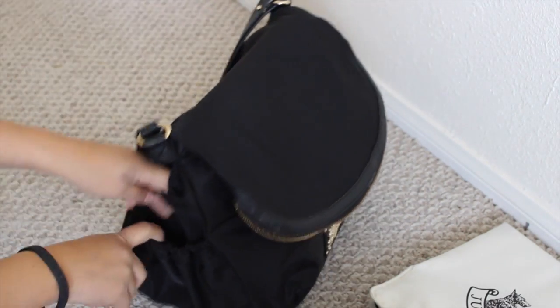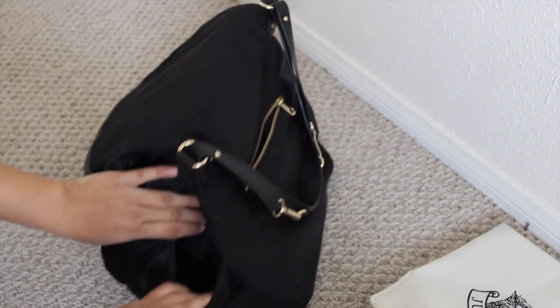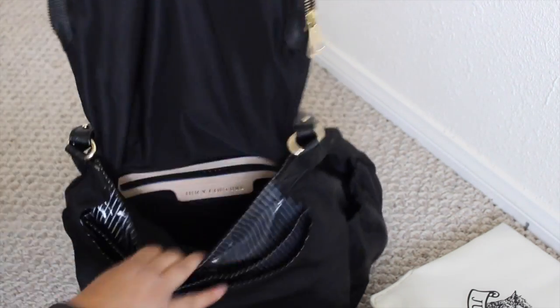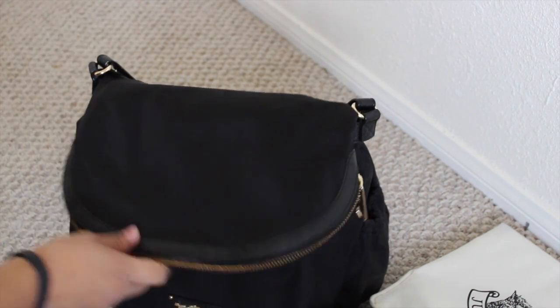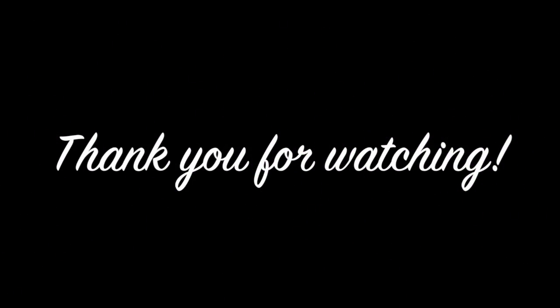Usually on the side pockets of the bag is where I keep his sippy cup, and then an extra water bottle in the other one. That's it for my video! I hope you guys enjoyed. Stay tuned for more to come, and hopefully you guys subscribe — there are more videos coming. I do have social media networks listed down below, so you guys can check them out. Thanks for watching — I'll see you next time!